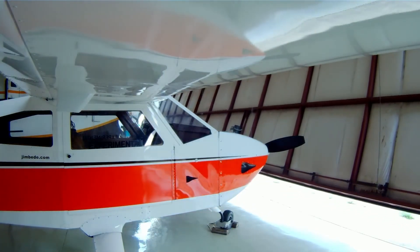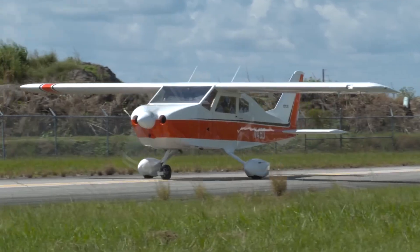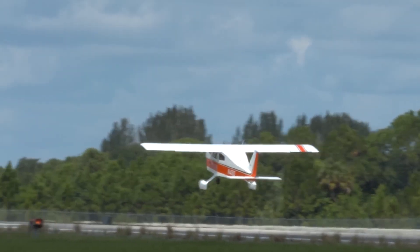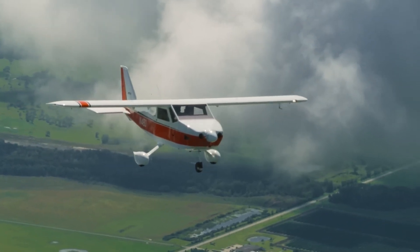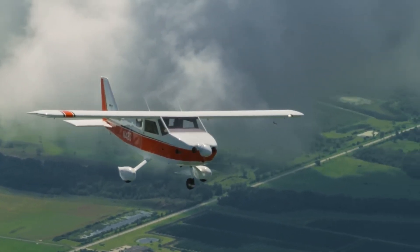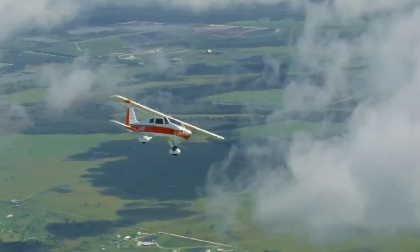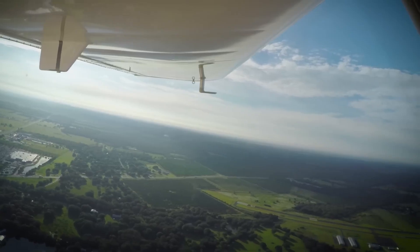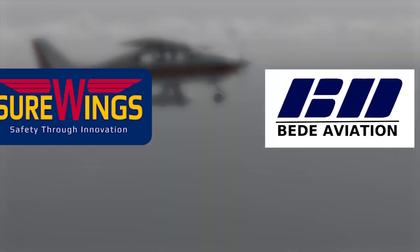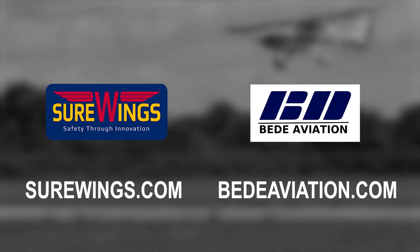The legendary BD-4C program is building an exciting future for those who want a rugged four-seat family flyer with a proven history. The Sure Wings program produces a complete kit and builder assist program that gives you everything you need to be flying a BD-4CS in record time. For conventional kit builders, BD Aviation has carts, partial kits, and full kits for the 190-mile-per-hour BD-4C that has logged thousands of hours. Visit surewings.com and bdaviation.com for more details.